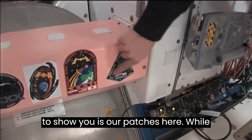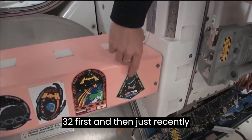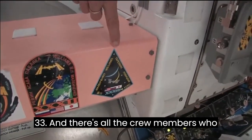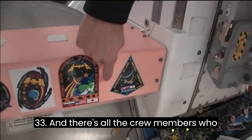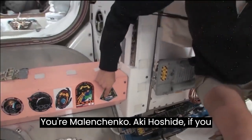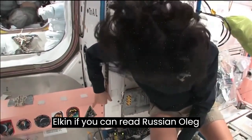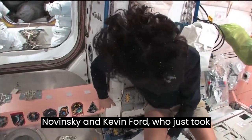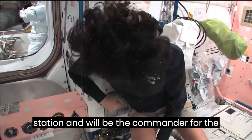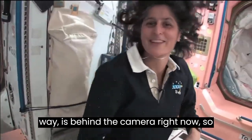One thing we need to show you is our patches here. While we've been up here, we've been Expedition 32 first, and then just recently we became Expedition 33. There are all the crew members who are up here with us right now: myself, Yuri Malenchenko, Aki Hoshide, Yevgeny Tarelkin, Oleg Novitsky, and Kevin Ford, who just took over as the commander of the space station and will be the commander for the next couple of months. And he, by the way, is behind the camera right now.